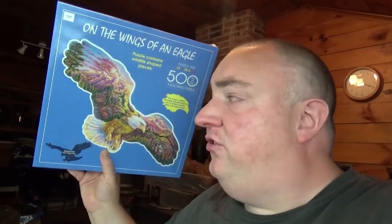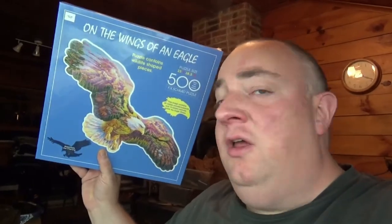The next item I've got going out is this 500-piece puzzle. I picked this item up at the Salvation Army, I think it was last week or maybe the week before, and I believe it was $1.70. A buyer purchased that for $12.71 plus $11.10 shipping.